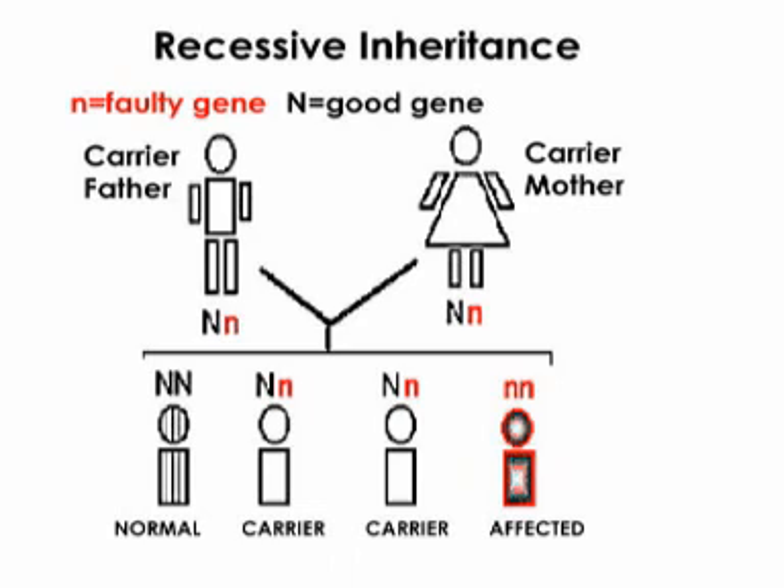Unfortunately, when your child was created, he got both faulty genes and that's why he has congenital myasthenia. You can be thought of as carriers of the disorder because you have one faulty gene, but you're not affected because you have one good gene that keeps you well.